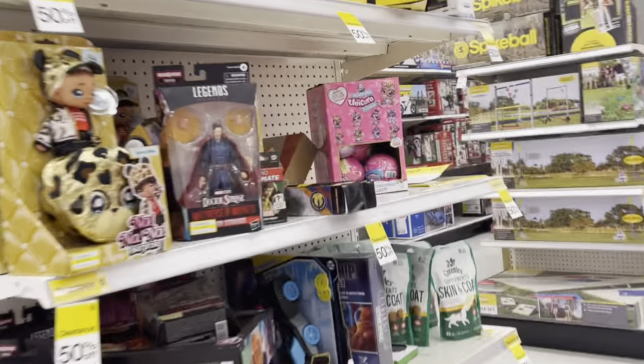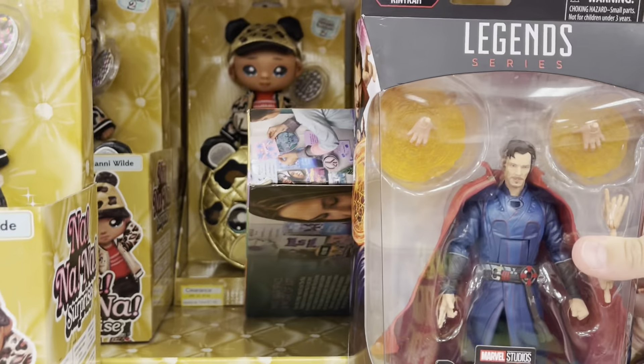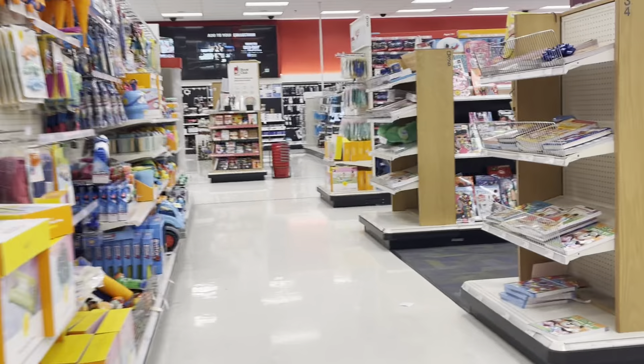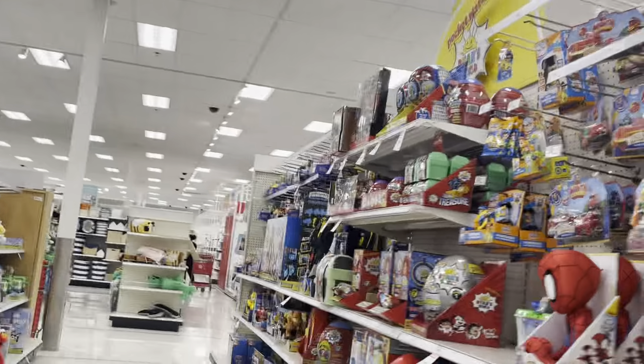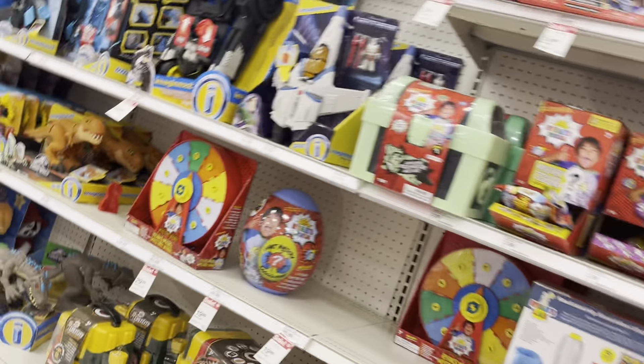I'm going to show you guys a few more aisles — just a bit more. I'm going to show you guys Doctor Strange and the Multiverse of Madness. I think this is the aisle where the Imaginext is. Oh, here is the Imaginext, but they don't have any Dominion stuff.